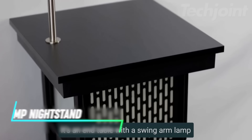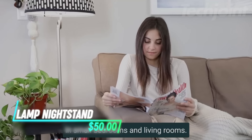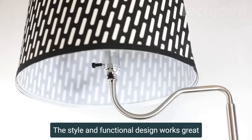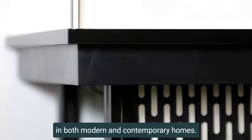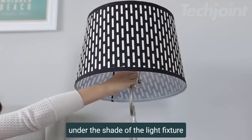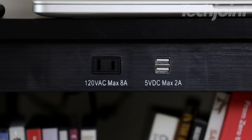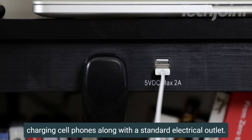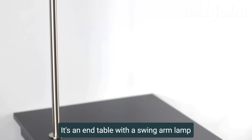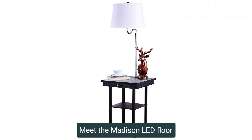Elevate your space with the side table with lamp combo, a modern solution for bedrooms, living rooms, or offices. This stylish end table features an attached floor lamp with a warm LED bulb, offering cozy lighting while saving space in smaller rooms. With two USB ports and an outlet, charging devices is a breeze. The durable design ensures stability, while the included energy-efficient LED bulb lasts up to 20 years.